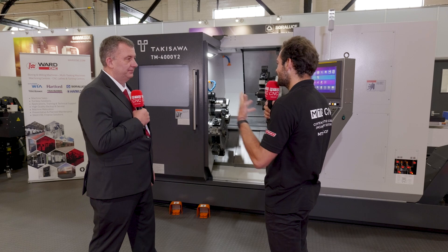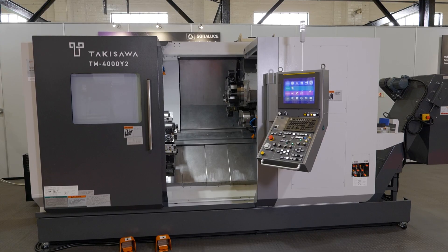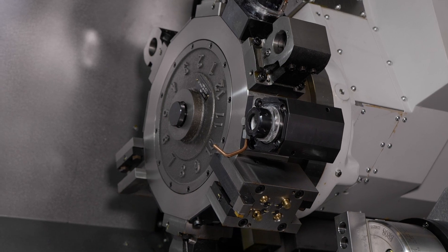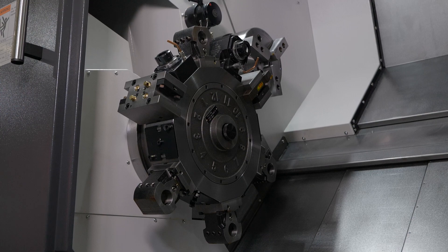What kind of sectors are Takisawa machines used in right now? All sectors would be interested in these machines for high volume work. These aren't machines you want to be setting up on a regular basis — you want good product on a long run. Where first-time robust processes are of high importance: medical, aerospace, automotive, motorsport, the connector market. Anyone who's high volume and wants stable, repeatable processes — it's the perfect machine for their application.